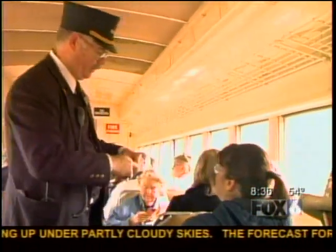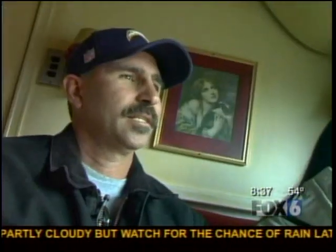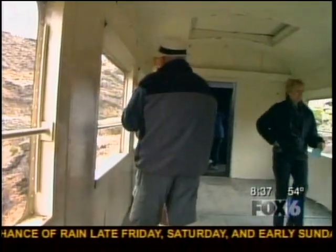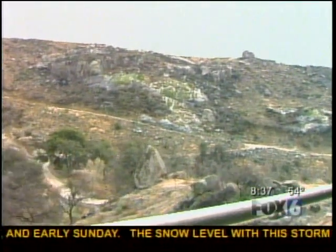For 40 bucks, it will take you to Tecate for the afternoon. It's a little rocky and it's a little old, and that's kind of quaint and interesting. It's relaxing. Sit back and enjoy the views instead of fighting with the traffic. It's the only passenger train that crosses the Mexican border.